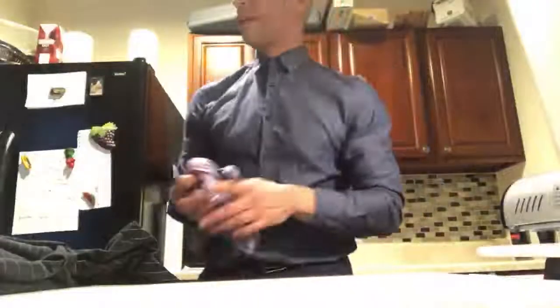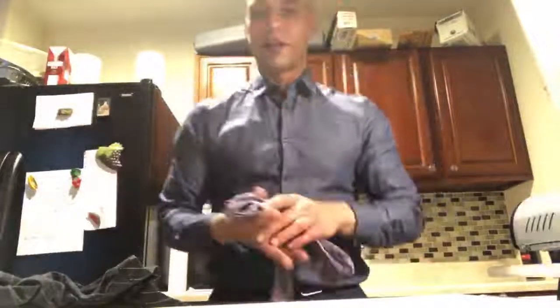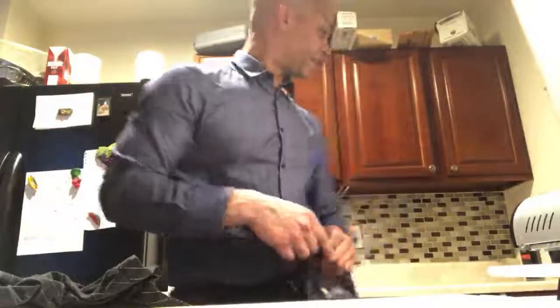All right, hey, what's up everybody, welcome to Keto Cooking Live. I'm literally just arriving at my kitchen, adjusting the camera as we speak. We're live, baby, we all the way live!